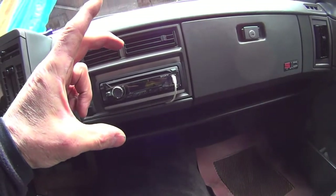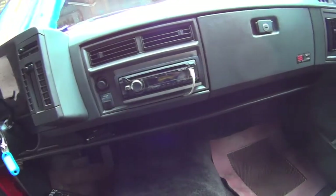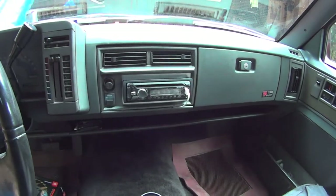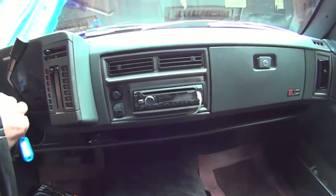I'm not sure of the exact dimensions right now but it's about this deep versus you know that deep. It's got all the bells and whistles on it - Bluetooth and everything, same with a USB port.